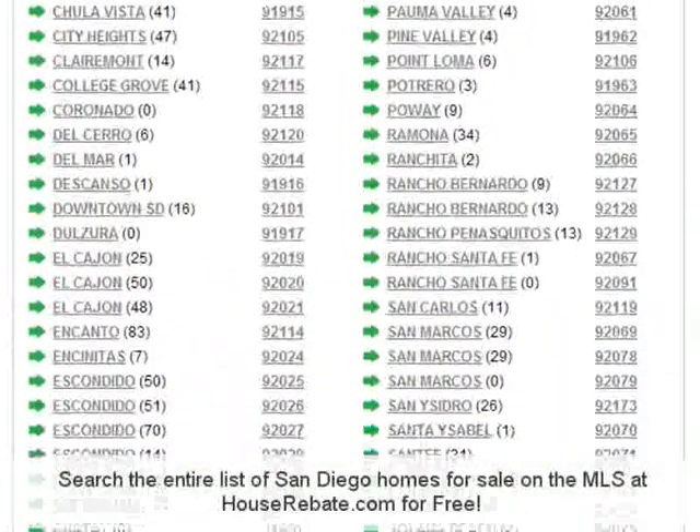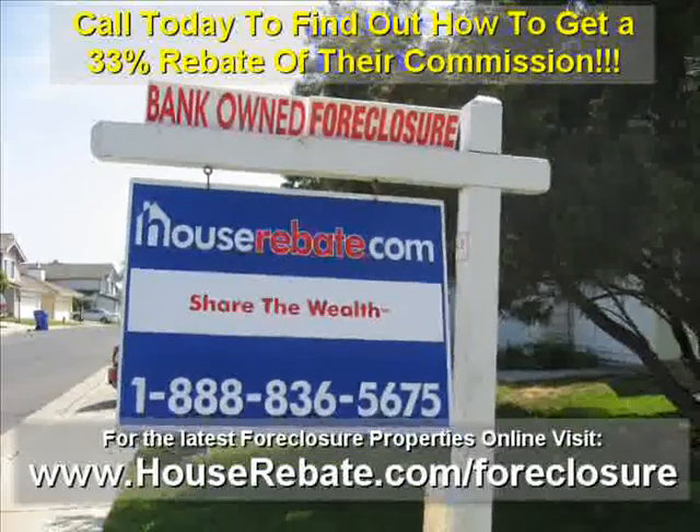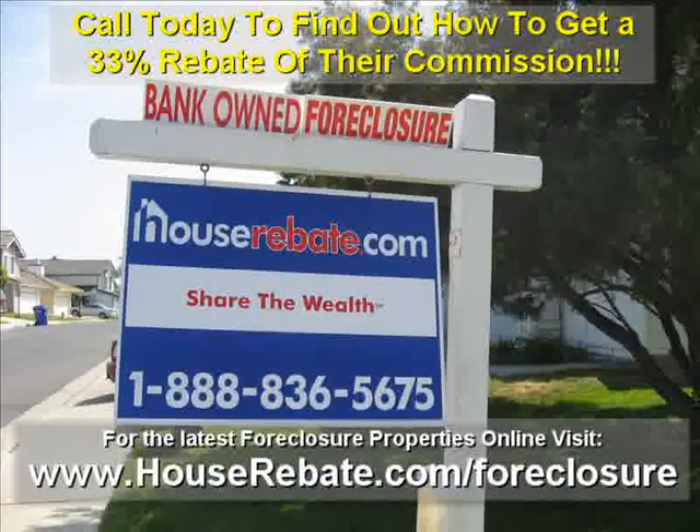Call houserebate.com to find out how you can get a 33% rebate off their commission. Call 888-836-5675.